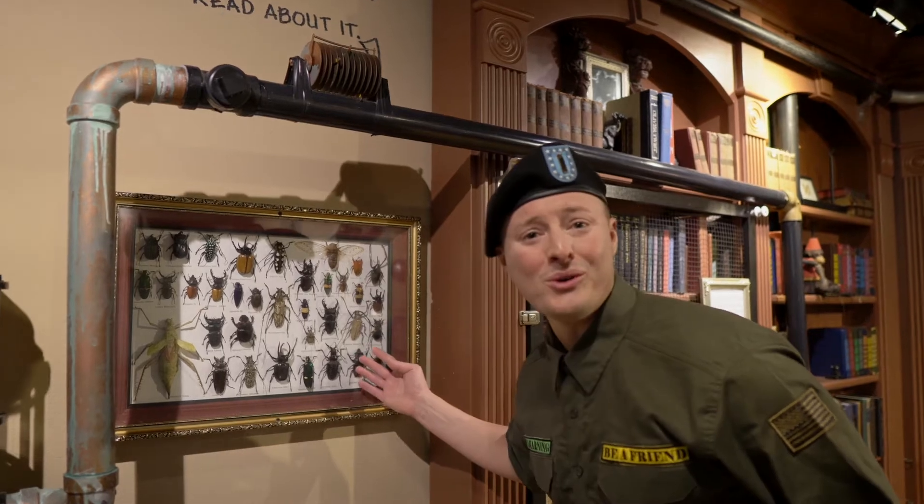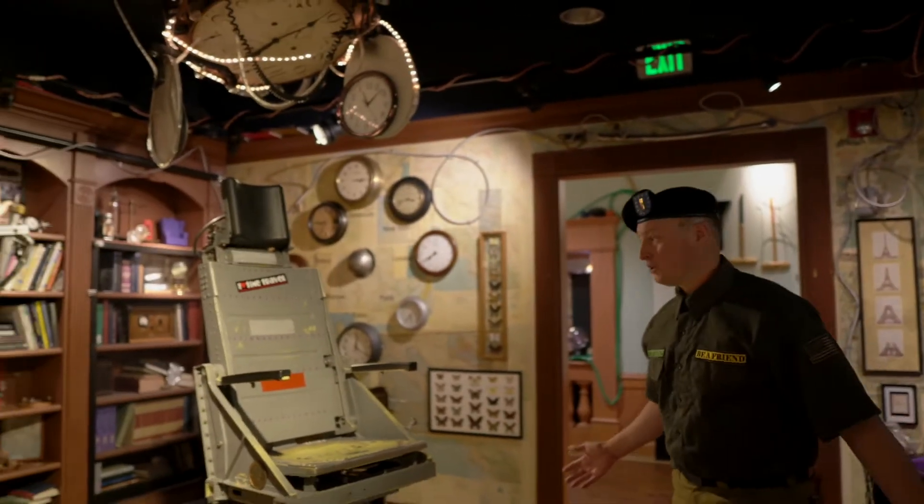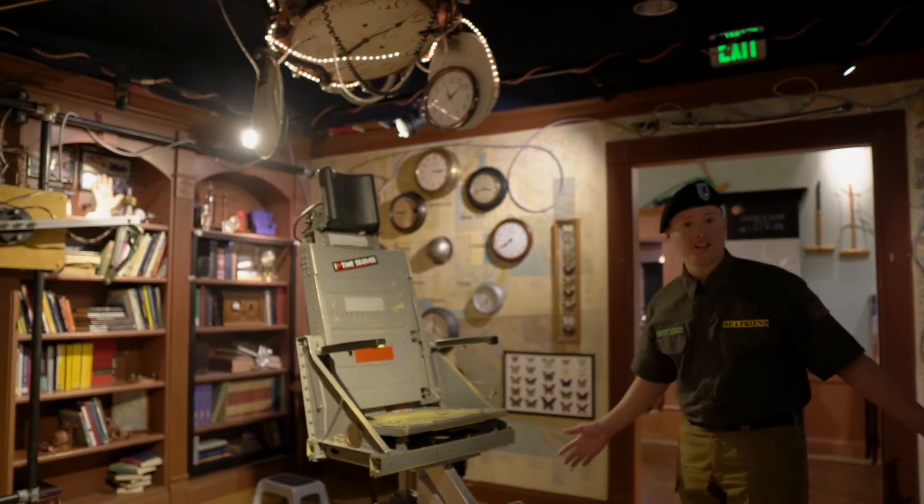Hey, look at all these bugs. That's so cool. It shows all the different types of bugs and animals. Can we see what happens if you sit on the chair?